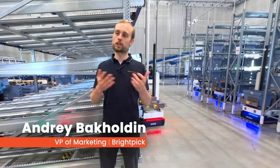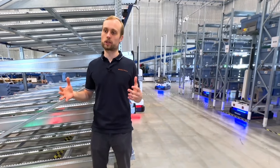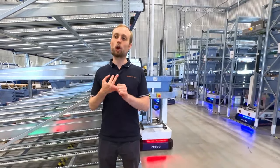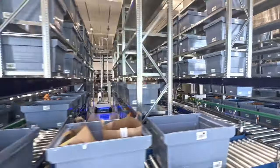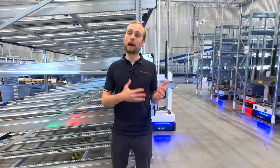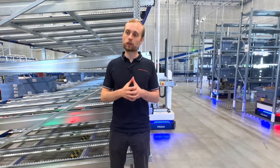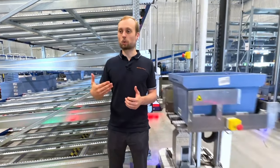E-grocers such as Knusper typically have to contend with large order sizes and a very wide variety of SKUs. Even in the ambient area alone, you have ambient packaged goods, fresh products, oversized items, and A-movers — and all of these items need to be consolidated into complete orders before they are dispatched to customers. BrightPick dispatcher robots allow customers to consolidate these picked items across various different picking zones and take complete orders, then sort them according to the exact delivery route that each van requires.